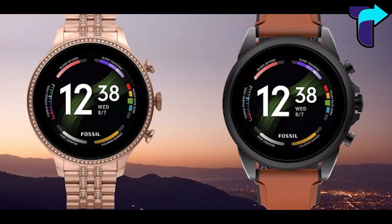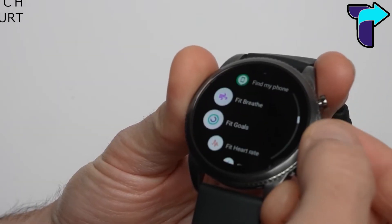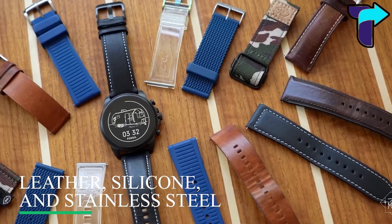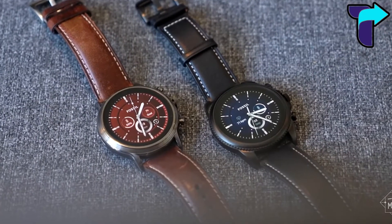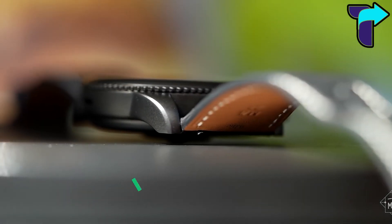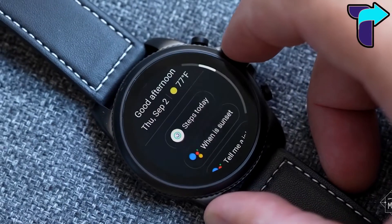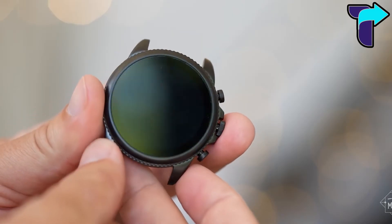Fossil is selling the Gen 6 in two sizes: 42 millimeters and 44 millimeters. We tested the 44 millimeter version. Each size comes in its own variety of options, and various straps including leather, silicone, and stainless steel are available, allowing for further customization. Fossil blends timeless and modern watch styles, giving the Gen 6 a classic glamour that makes it smart to wear in the evening and effective for sports activities during the day.